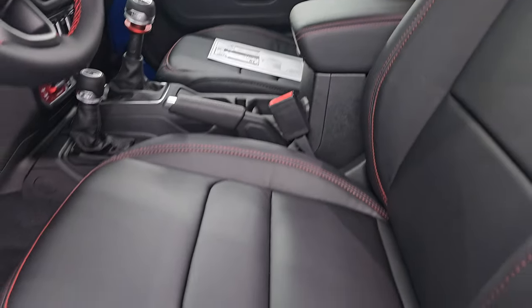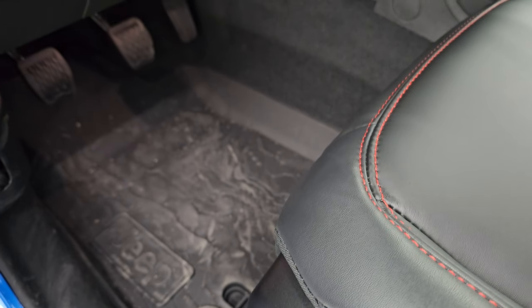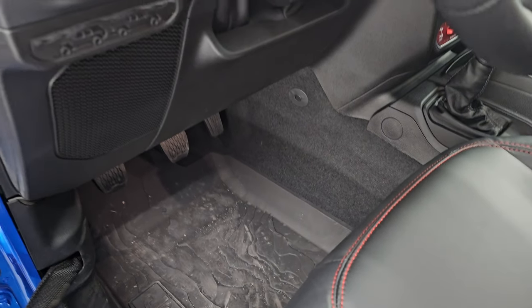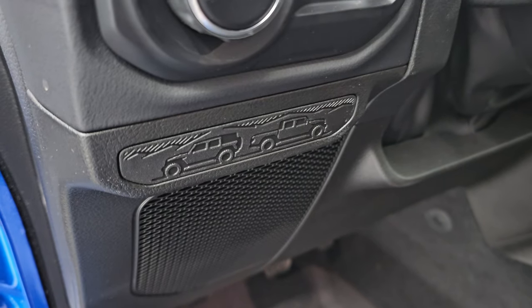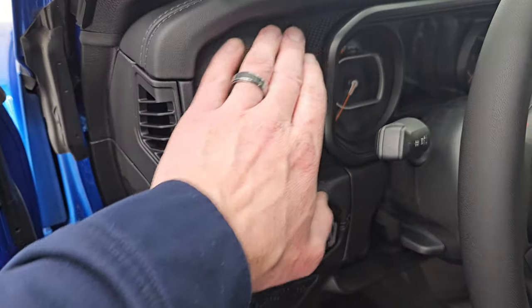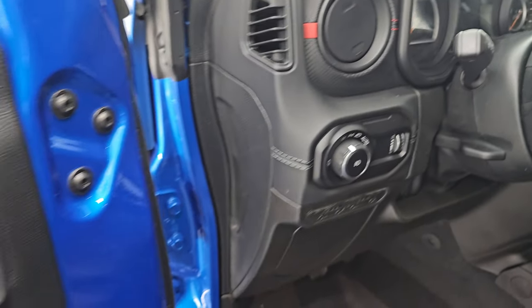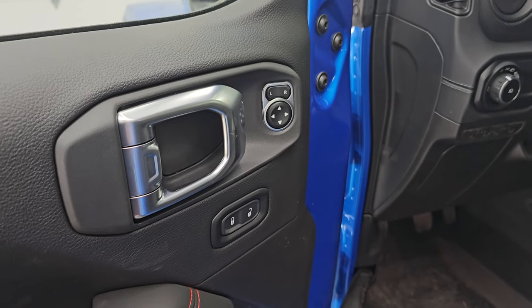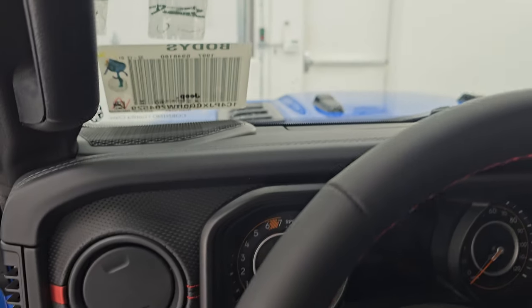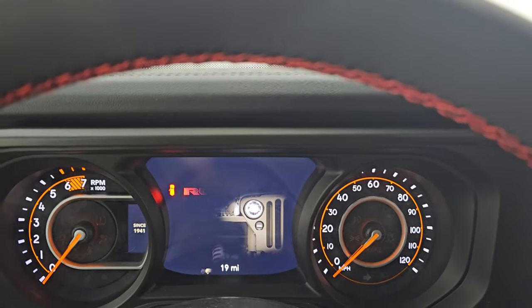Back to that interior — you get the power seats on both sides. This one does have the Mopar all-weather floor mats with a topographical design on them, they look really good. New for 2024, you get this little badge with the Gladiator and Wrangler back-to-back. This one has a Gore-Tex dash finish with red trim and accents. It also has power mirrors and power locks.